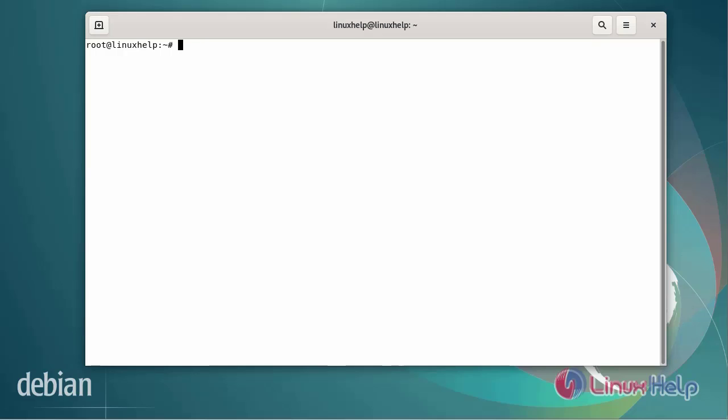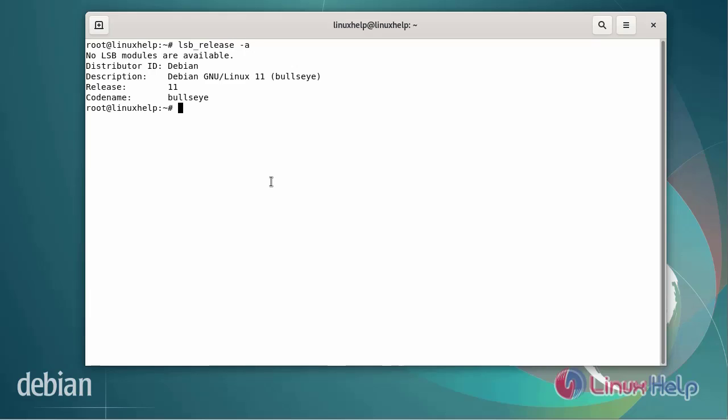apt-cacher is a caching proxy server for Debian-based Linux distributions including Ubuntu, Debian, Linux Mint, and others. The prerequisites are two servers running on a Debian machine and a root password configured on both servers. First, I will check the OS version — I am using Debian version 11.